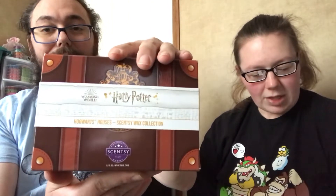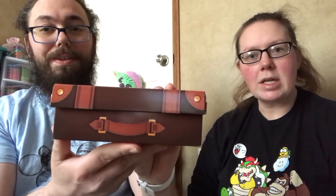This is the Harry Potter collection and each bar represents a house within Hogwarts. The strip was covering the details, but it's packaged like a suitcase — the kind Harry and all the wizards and witches take to Hogwarts.